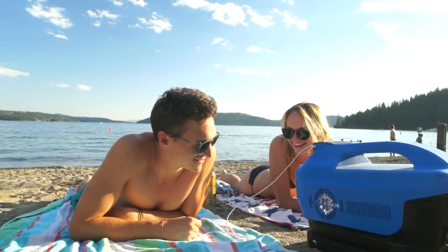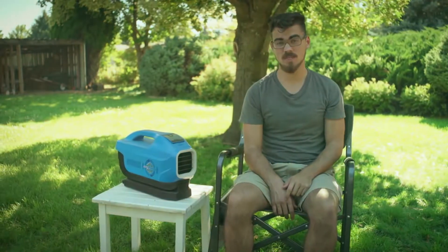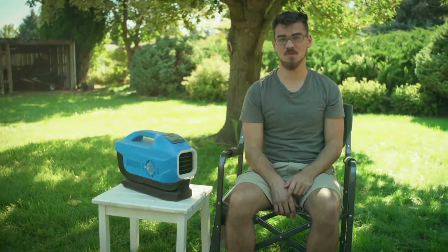Hi, I'm Duncan. I'm here today to tell you about XeroBreeze. XeroBreeze is the first of its kind. Never before have you been able to take an air conditioner wherever you go. It's lightweight, whisper quiet, and loaded with cool features.